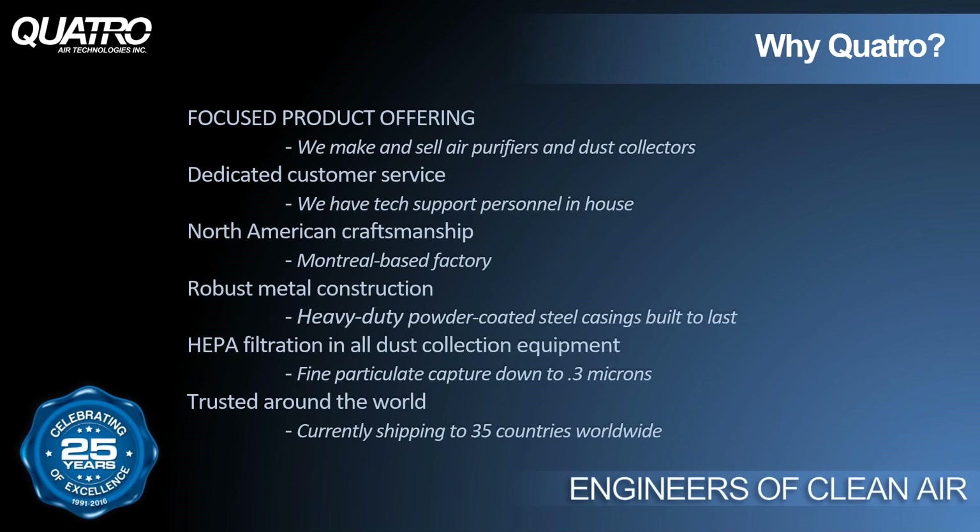Why should you be choosing Quattro products over our competitors? We're known as the engineers of clean air, and as such, we don't sell or make air compressors or workbenches — we really focus on the business of air quality, making suction systems and air purifiers. We have tech and customer service personnel ready to take your calls. Someone will definitely answer the phone, and if we can't get to it, we usually call you back within an hour. Our Montreal-based factory is where all the magic happens, from design and production to marketing and warehousing — all under one roof.